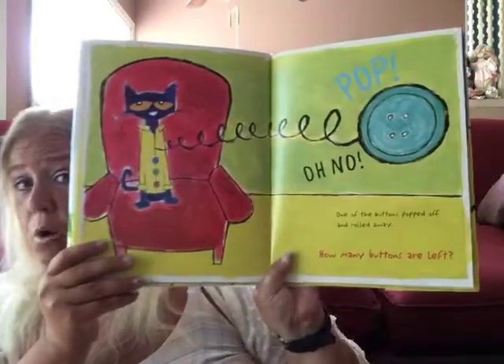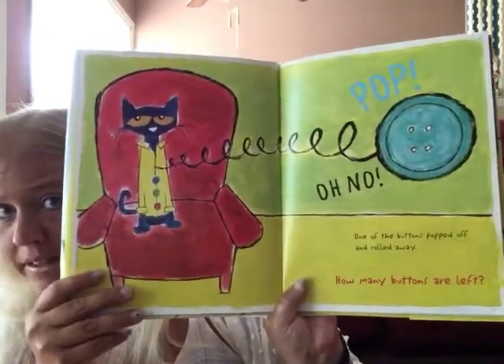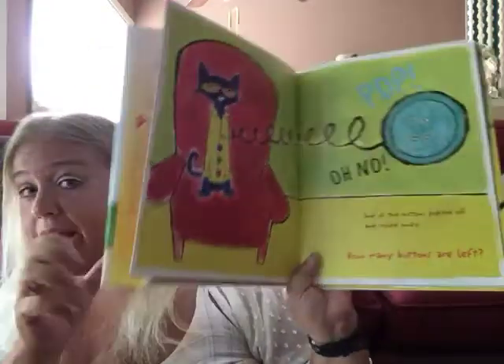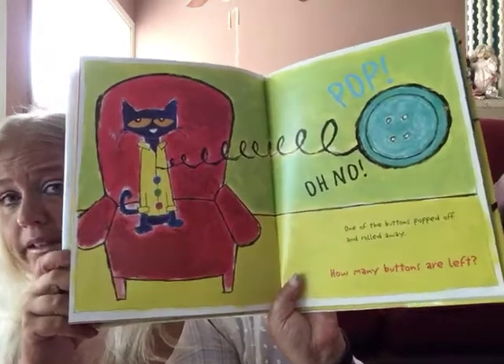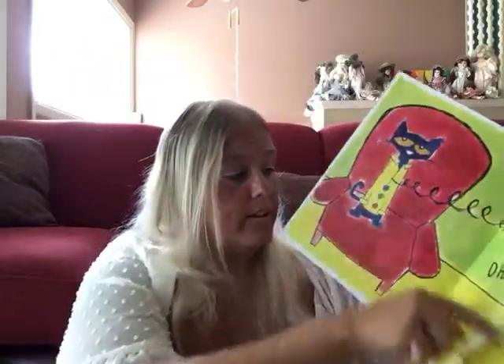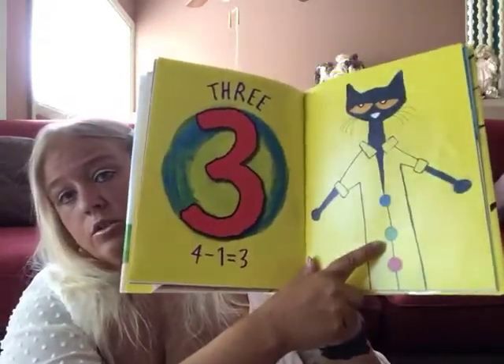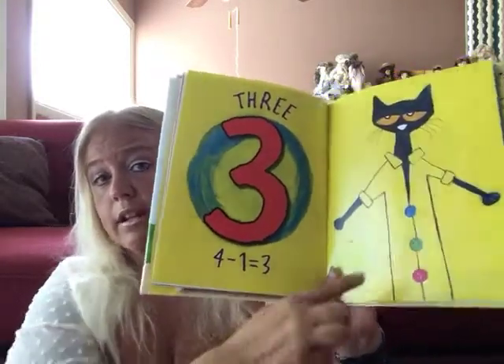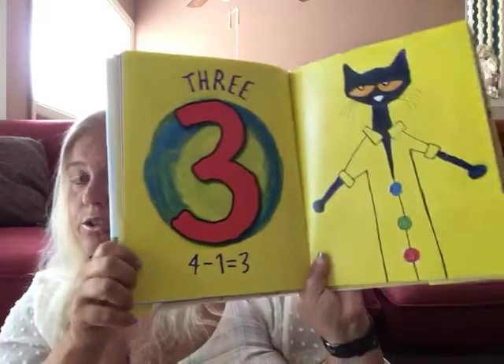Pop! Oh no! What happened? One of the buttons popped off and rolled away. How many buttons are left? Well, one came off — let's count: one, two, three. There are three. Four minus one equals three, so we had four and now there are three.